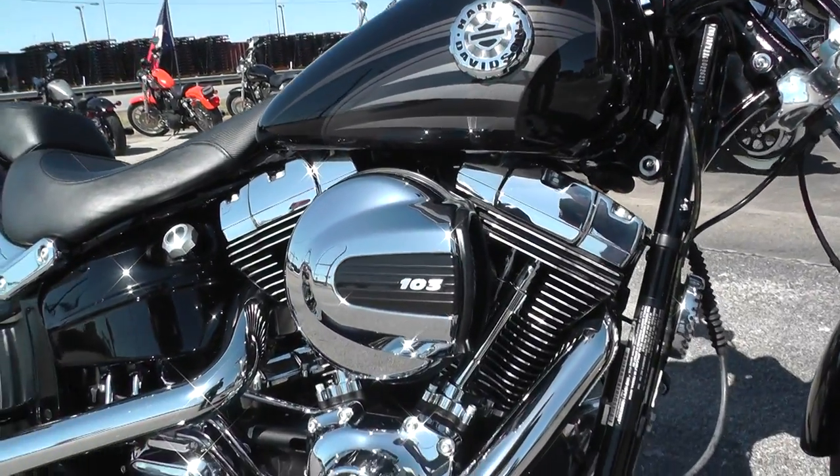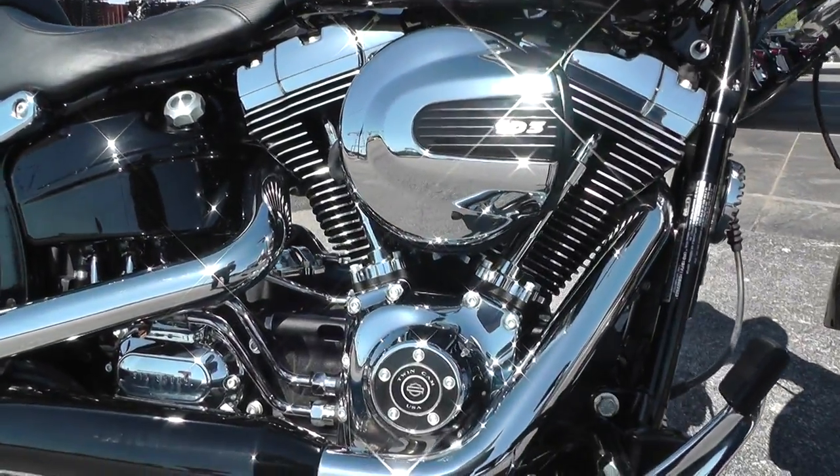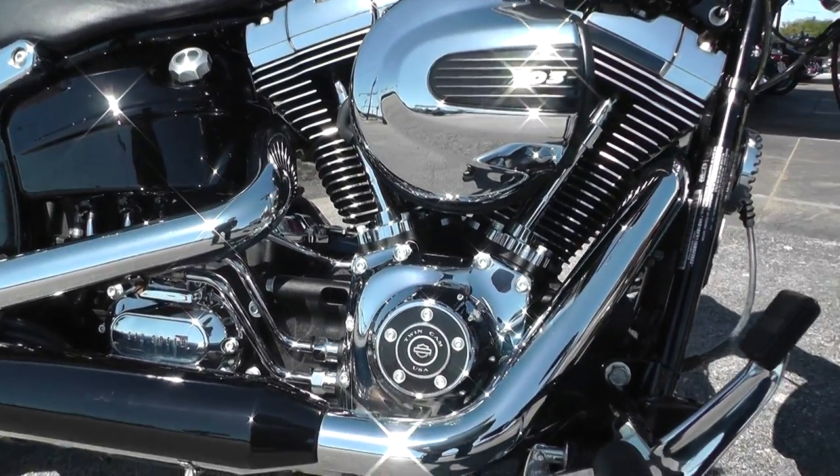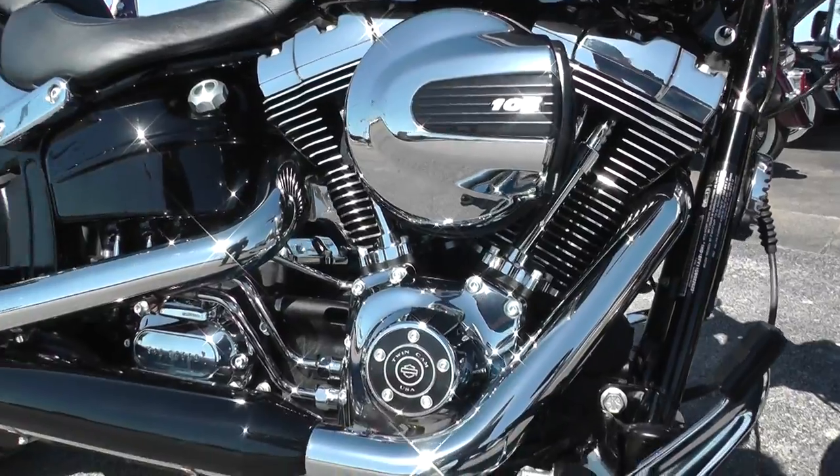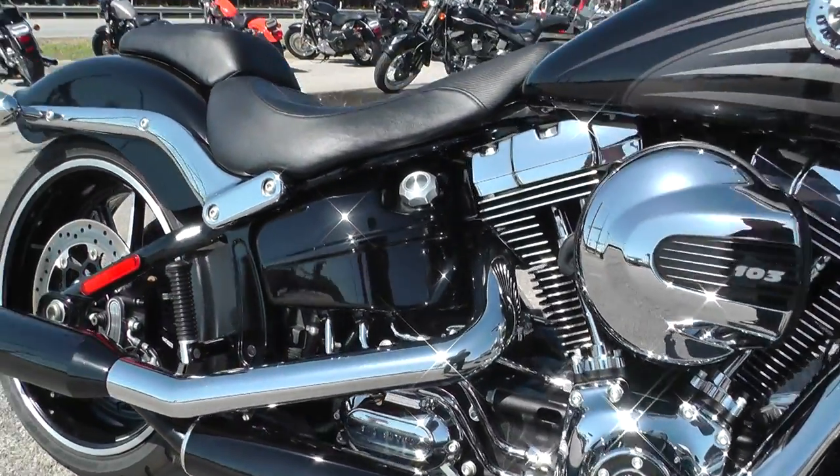It's got a 103 inch fuel-injected V-twin motor, six-speed transmission. It's got forward controls on it, all the chrome and paint — it's in excellent condition.